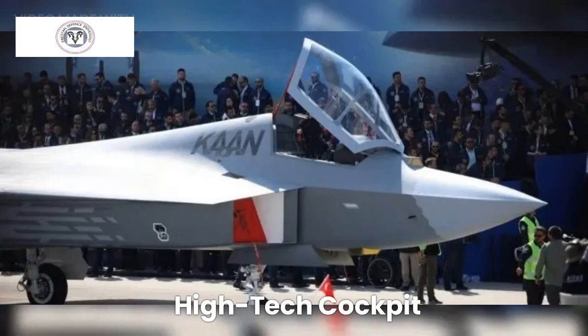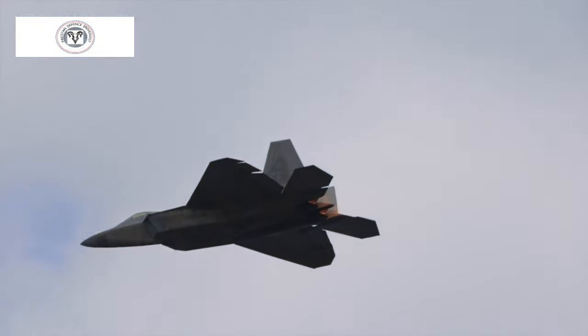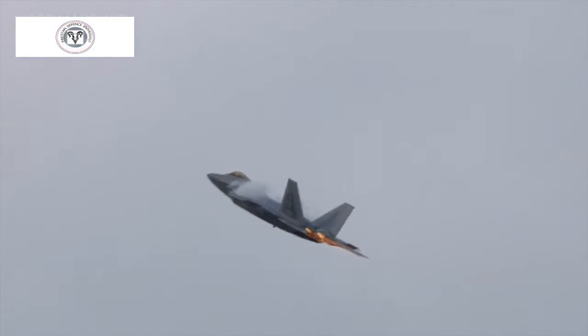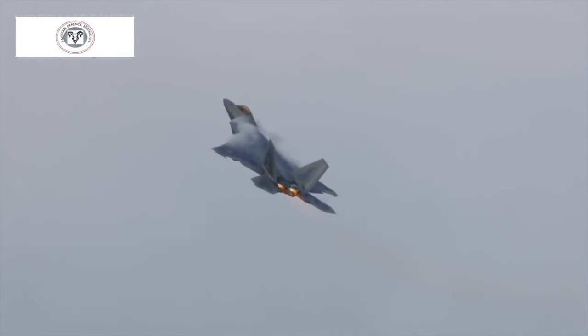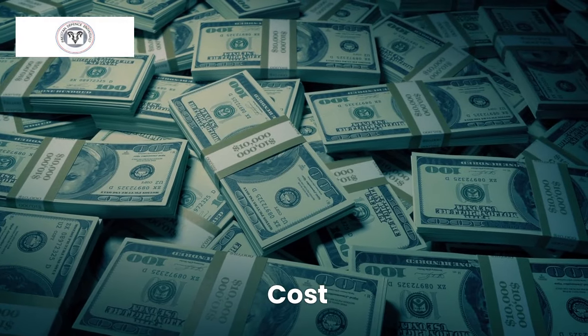The KAN's cockpit is a pilot's dream. Advanced displays and a helmet-mounted display provide real-time battlefield information, while voice commands and gesture controls keep things smooth. A fly-by-wire flight control system ensures precise maneuvering, while triple-redundant systems keep the KAN operational even if parts are damaged.